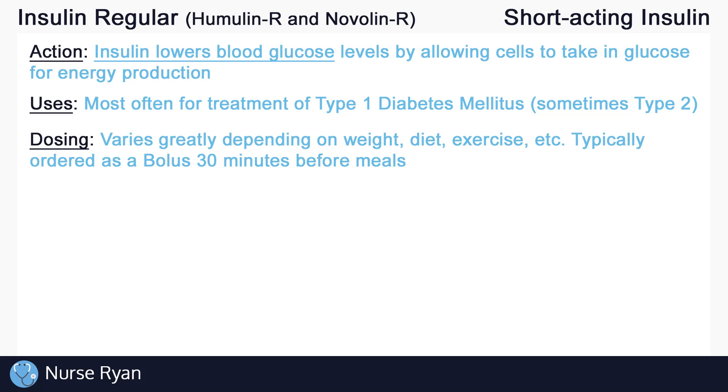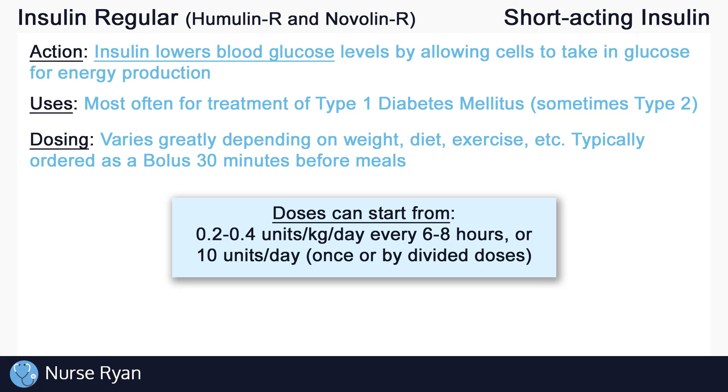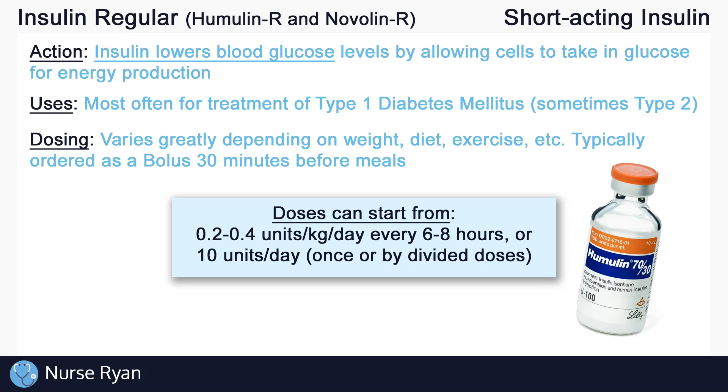Insulin regular is typically ordered as a bolus order before meals — it is often given 30 minutes before meals. Common starting doses can be between 0.2 to 0.4 units per kilogram of body weight per day, every 6 to 8 hours or at mealtimes. Ten units per day, given once or in divided doses, is another possible starting dose. It is also available as a pre-mixed insulin, typically with insulin NPH (an intermediate acting insulin), at a ratio of 70% NPH and 30% regular. Renal and hepatic impairment, more often in elderly patients, may affect insulin dosing, requiring lower doses.